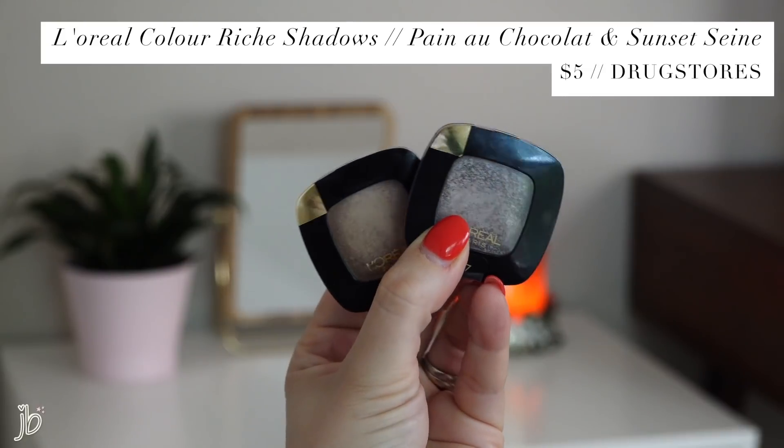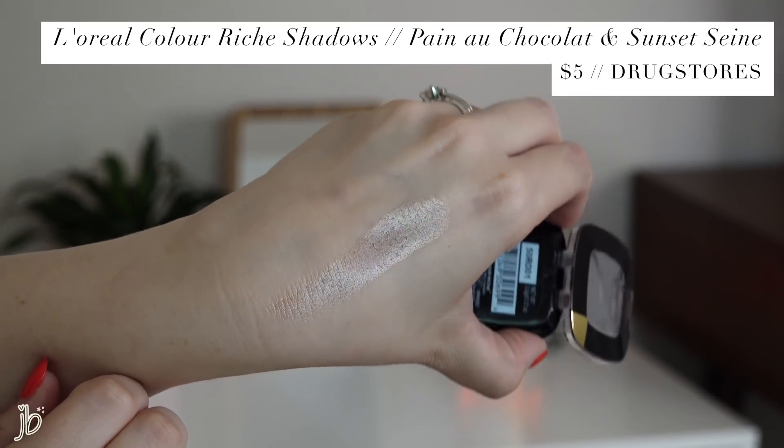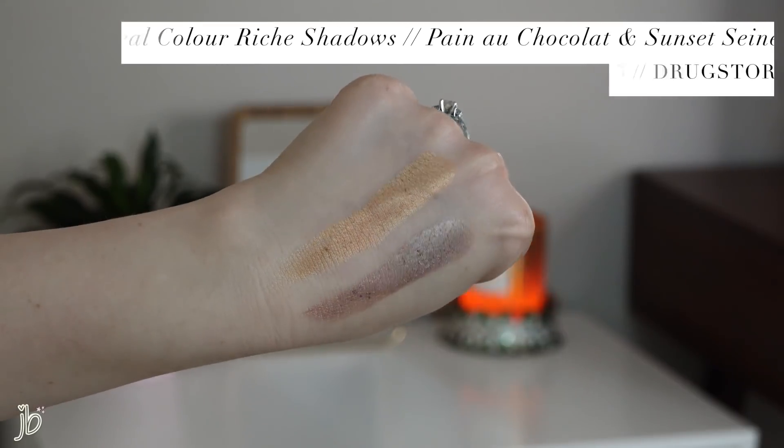I bought two of them — it's the L'Oreal Colorish eyeshadow line. I picked up Pan au Chocolat, which is a really pretty taupe shade, and then I also got Sunset Seine, which is more of a kind of burnt gold shade. Very different looks — much more cool tone versus much warmer tone — but I don't like to use these together, I like to use them on their own. I think I'm going to go with the cool tone one today, the Chocolat one, because I'm wearing gray. What I like to do is get some on my finger and tap it onto my eyelid. These work best with primer because they really do need something to stick to, but I'm going to get a little bit on a fluffier brush and blend that into the crease.